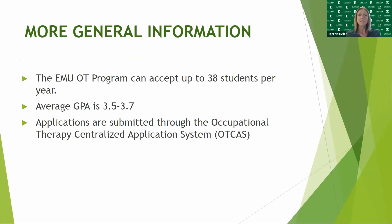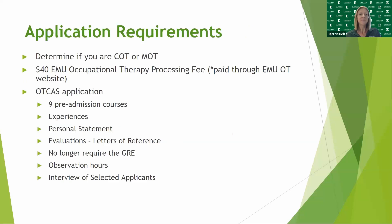All applications need to be submitted through OT CAS. The first thing you need to do is determine how you are applying — as a COT applicant or an MOT applicant. You need to pay the $40 EMU Occupational Therapy processing fee, which is paid through the EMU OT website. Please note that this is a separate fee from OT CAS.